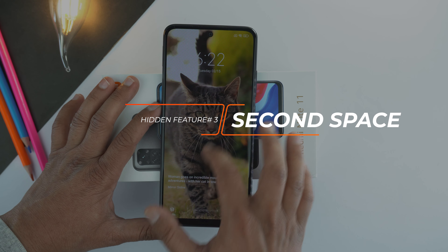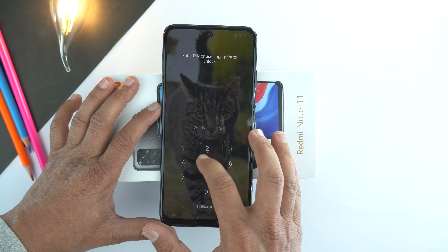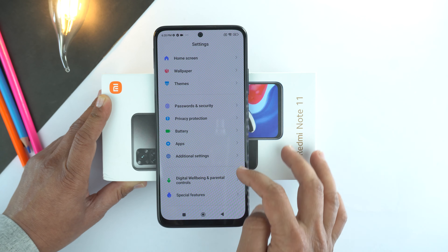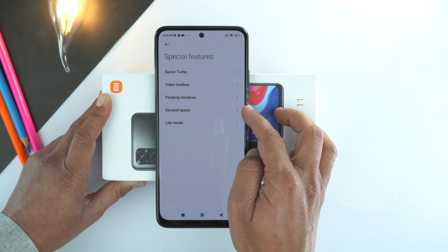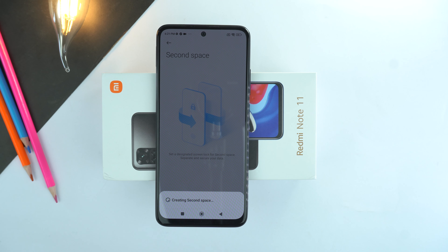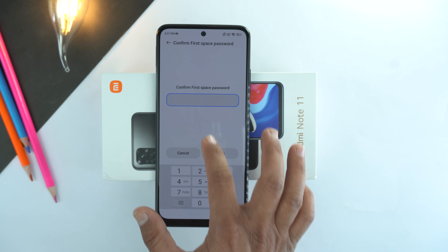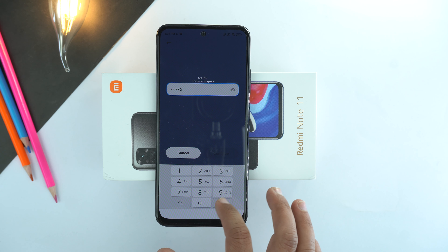On Redmi Note 11, you can use two phones at the same time. By this feature, second space, you can use a second phone which will have its own applications and gallery — in case you need some private space for your privacy. For that, go to settings and scroll down to the end. Here go to special features, then go to the second last option which is second space. Tap to turn on second space, then tap continue. Select the password to switch between spaces and set a password — you need to set a different password than your old screen lock password. That's how you can use two phones or spaces on one phone.